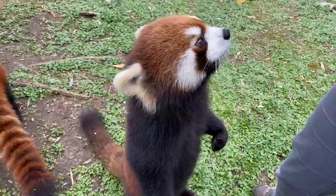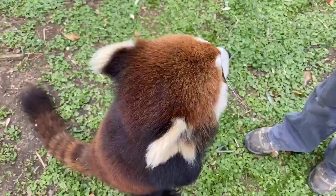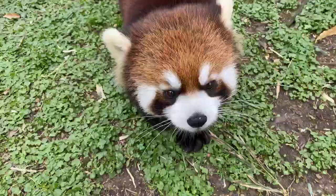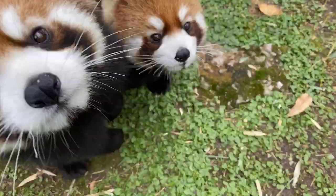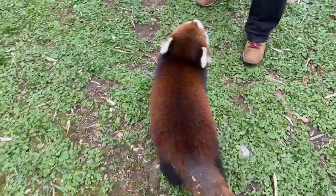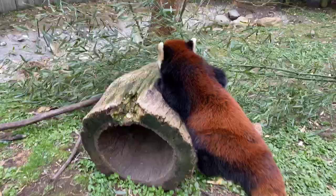These guys are technically carnivores — they have carnivore teeth and a carnivore digestive system — but they eat primarily bamboo, about roughly 20,000 leaves a day. Nobody knows why; it's just one of those weird things that happens in nature. They will occasionally catch a small bird or mammal, and they'll eat some fruits and mushrooms in the wild. Here at the zoo, we cut them bamboo every day and also feed them a prepared leaf-eater biscuit that has all the calories and nutrients they need.